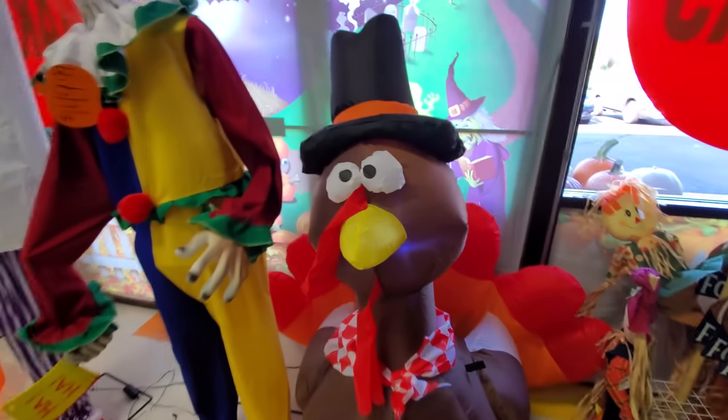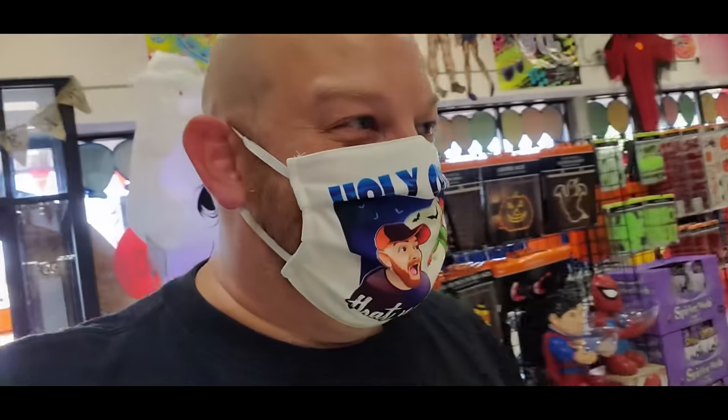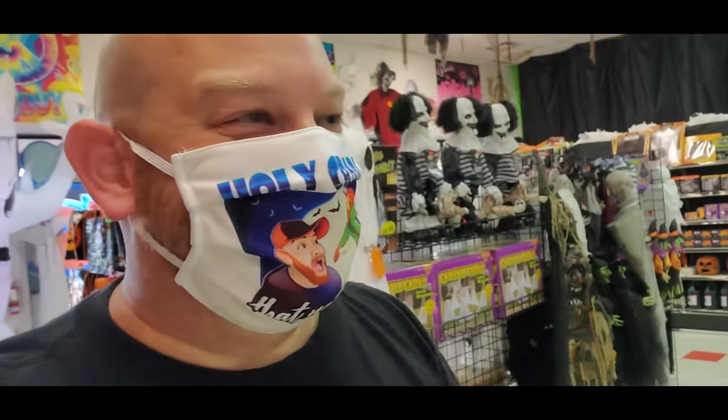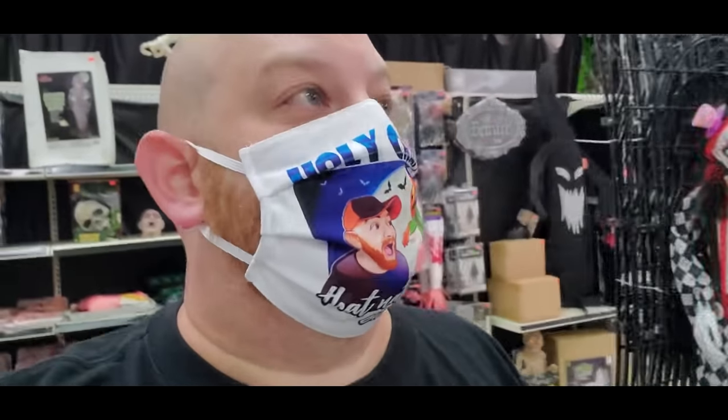We're not going to pass you up, Mr. Turkey. We love you too. I'm over here patting a turkey on the head and people are watching behind me. Okay, let me back up here a minute. I want to show you guys these other inflatables that are up here.